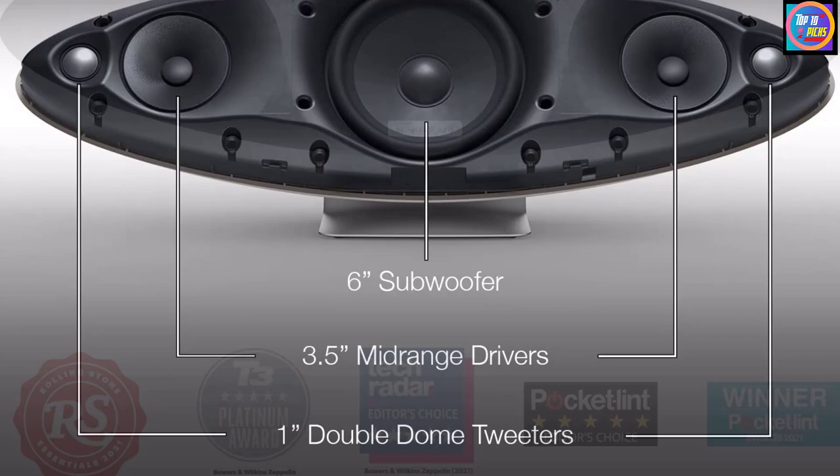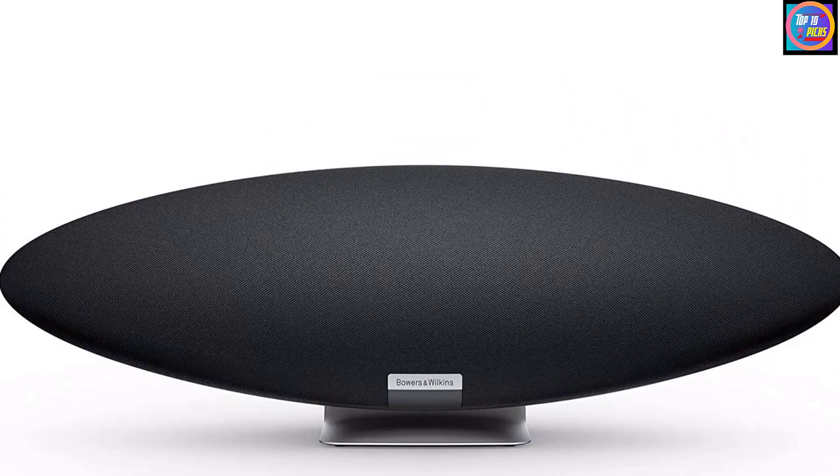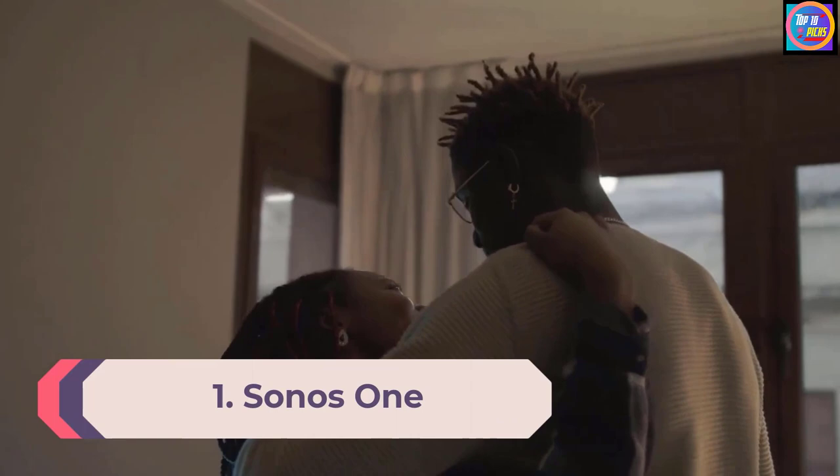At 210 x 650 x 194mm and 6.5 kilograms, it's a fairly big and imposing device, but thanks to its central metal pedestal it doesn't need all that wide a space to stand on. There's a dimmable light that shines from the bottom of the enclosure onto the stand. It's available in midnight gray or black.